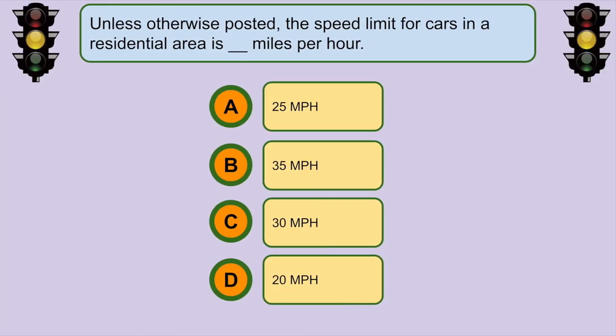Unless otherwise posted, the speed limit for cars in a residential area is... C. 30 miles per hour.